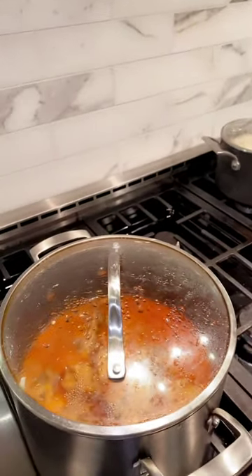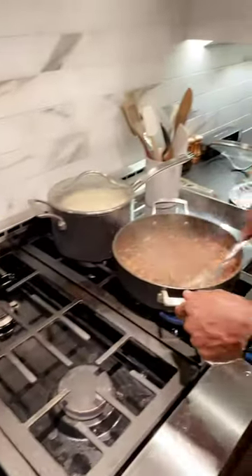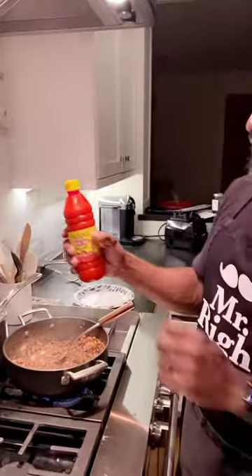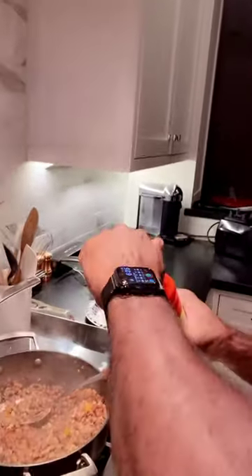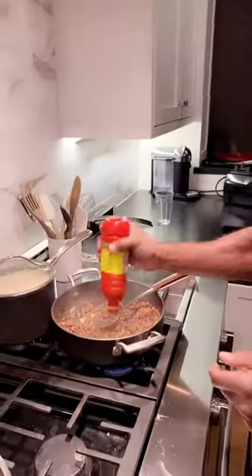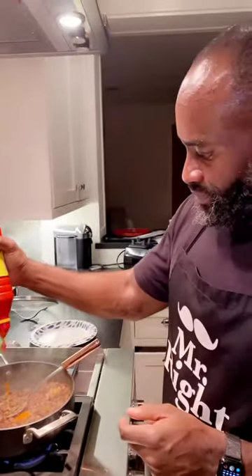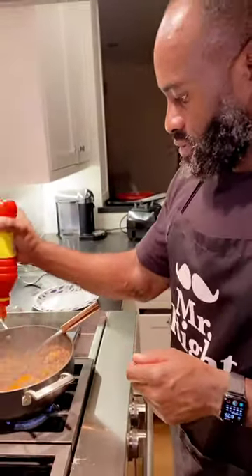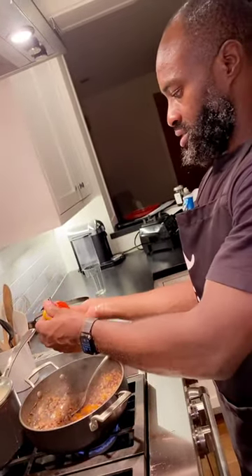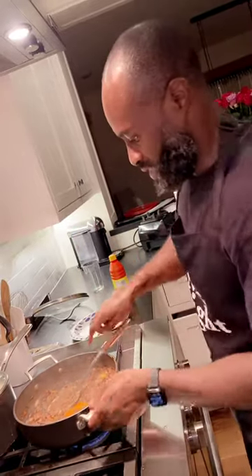The next step in handling these beans is to put in the palm oil. For some people with cholesterol problems, we are not going to put too much palm oil in there — just a little bit of palm oil, that's it. And you mix it together.